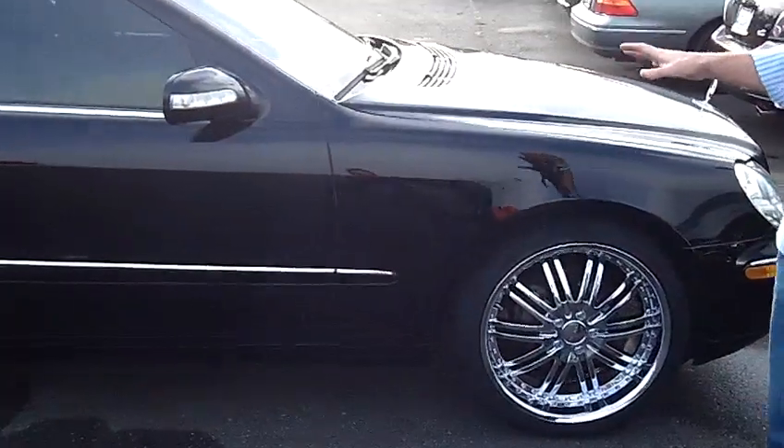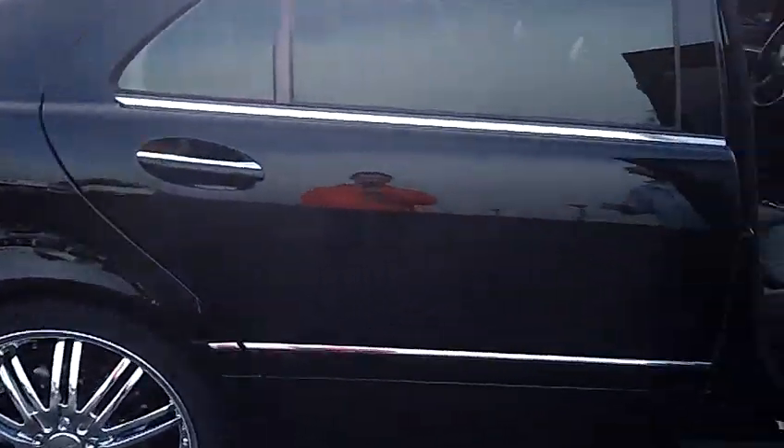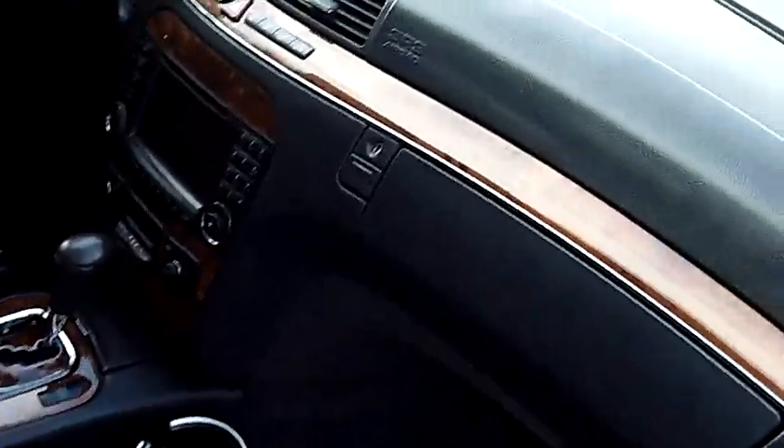As we walk around the Benz here, I'd like you to just take notice of the condition of the exterior. The paint and the body itself are in excellent condition. Same holds true for the interior — this thing is fully loaded with every option available.